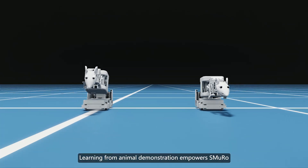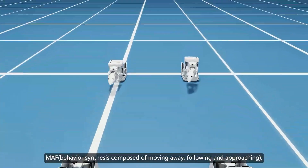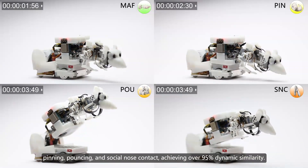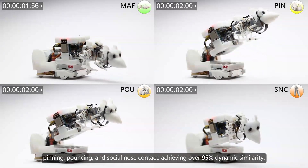Learning from animal demonstration empowers SMURO with subtle templates of social behavior. MAF behavior synthesis is composed of moving away, following, and approaching, pinning, pouncing, and social nose contact, achieving over 95% dynamic similarity.